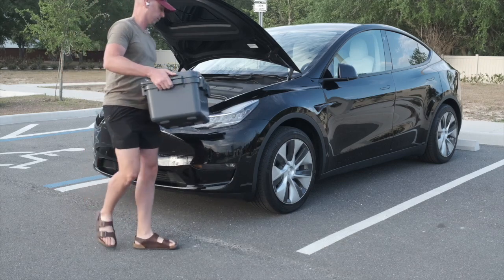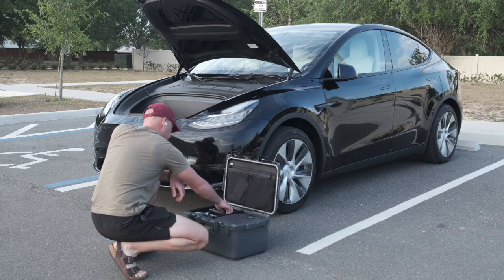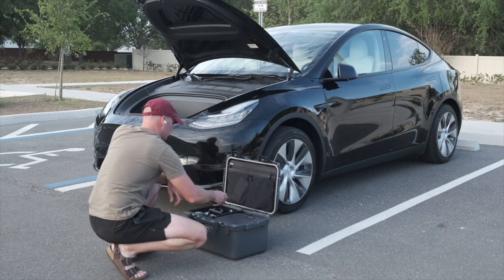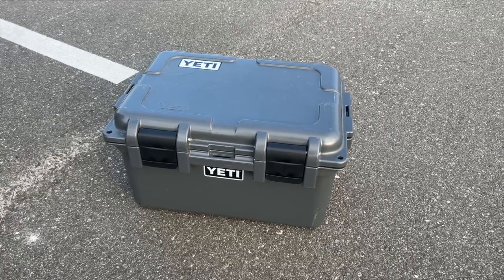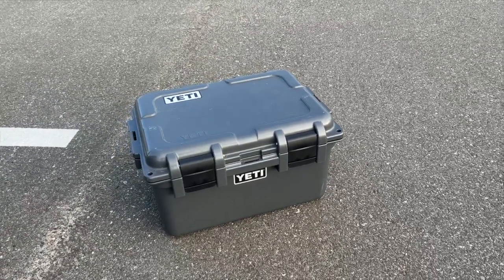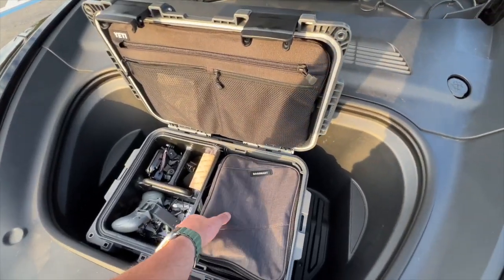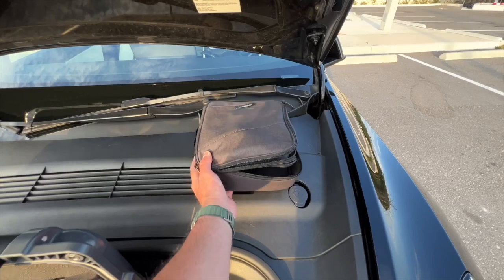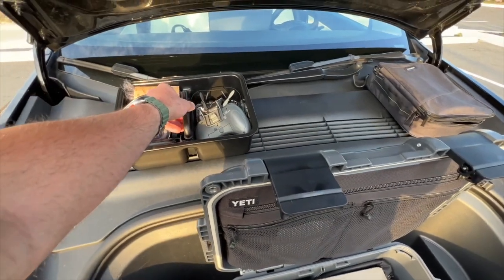I'm an online personal trainer and fitness consultant — I work with people through live video sessions, so I take a lot of equipment with me to have a similar experience on the road as I would at home. For example, in the frunk I keep a YETI Loadout GoBox. I love YETI — I probably have way too many of their tumblers — but the GoBox is a very versatile piece of equipment. I use it to keep my camera equipment in the frunk.